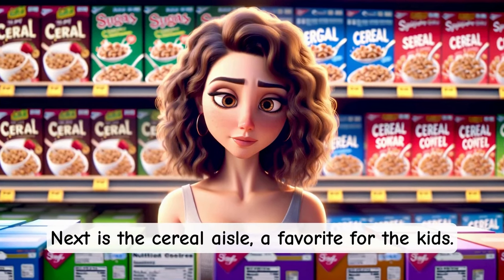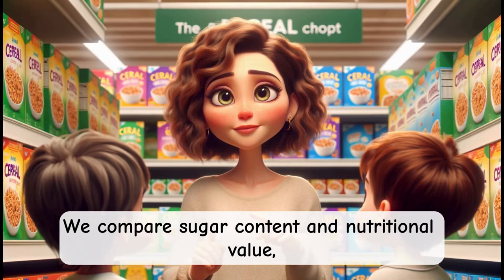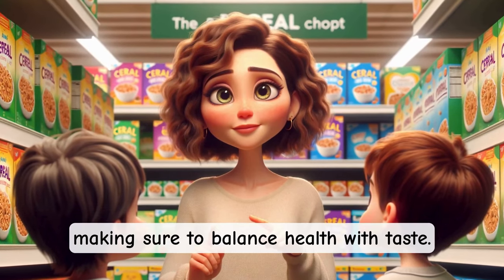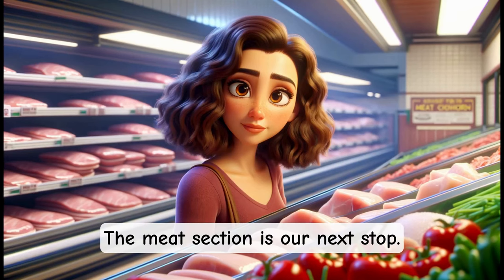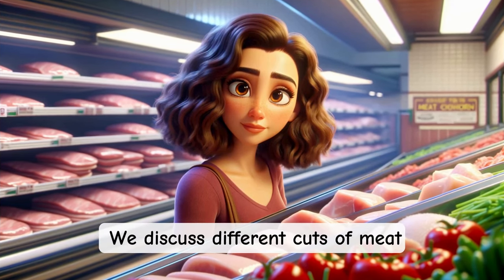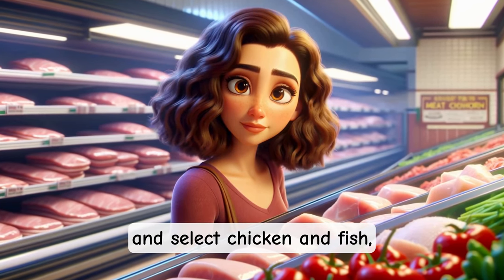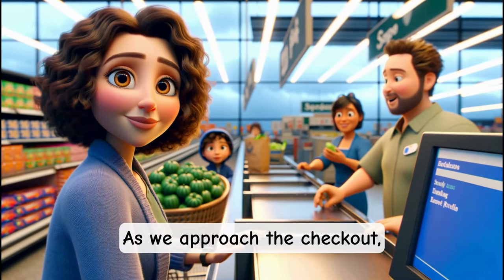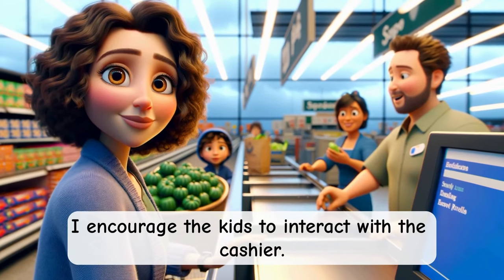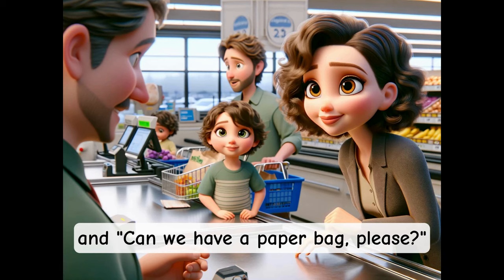Next is the cereal aisle, a favorite for the kids. We compare sugar content and nutritional value, making sure to balance health with taste. The meat section is our next stop. We discuss different cuts of meat and select chicken and fish, planning for the week's meals. As we approach the checkout, I encourage the kids to interact with the cashier. They proudly ask, "How much is the total?" and "Can we have a paper bag, please?"